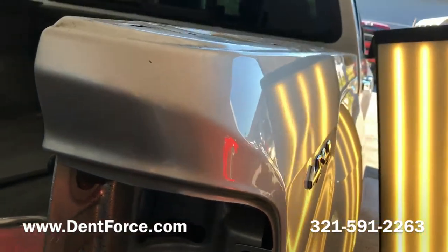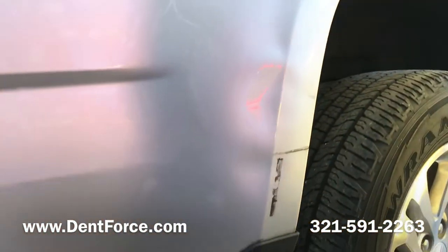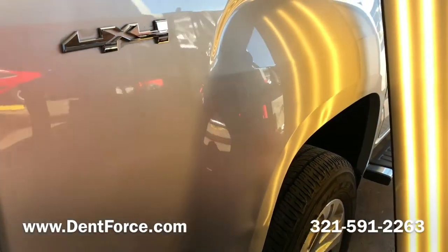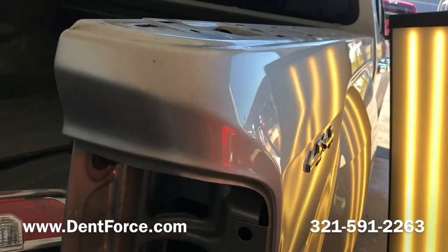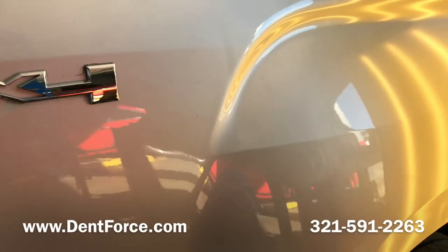He went around to a couple shops. Body shops said they either have to fill all this with body filler and paint it, or replace his whole bedside. He's electing to keep his factory paint on the vehicle. We're going to give this one a shot and see how it comes out — I think it should come out pretty good though.